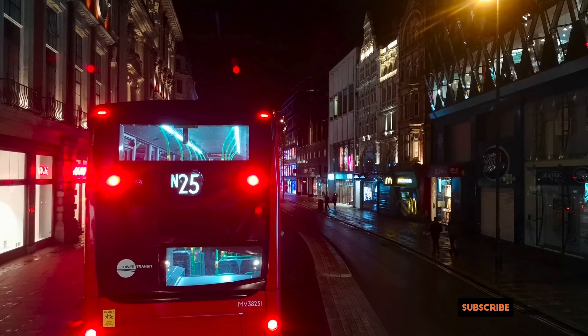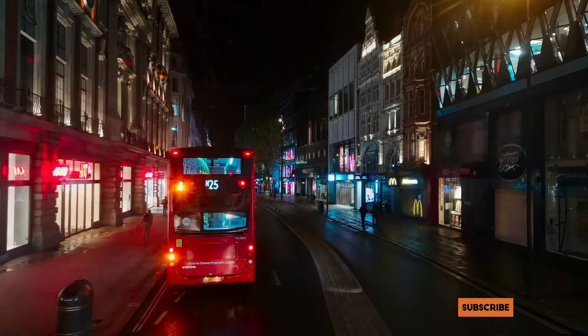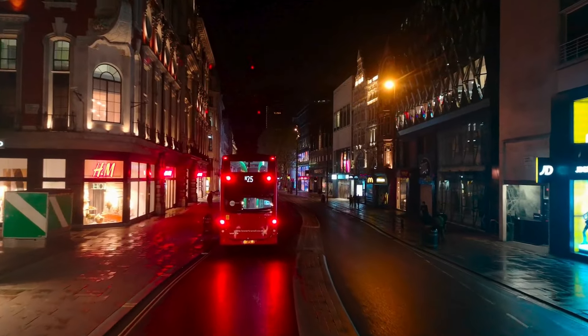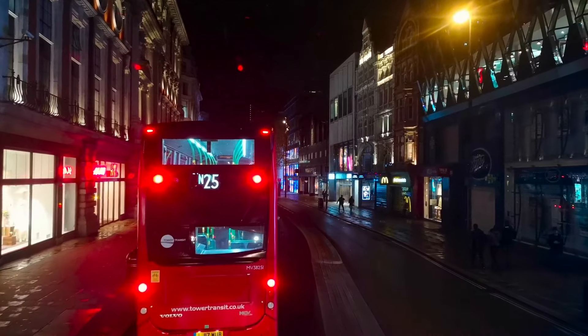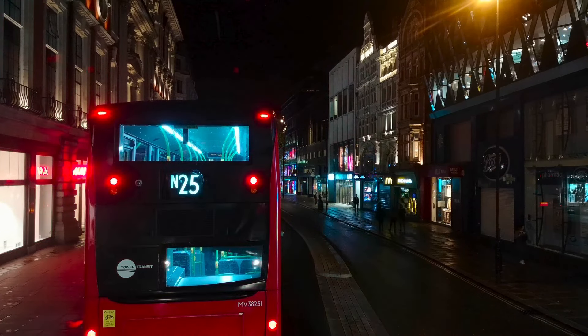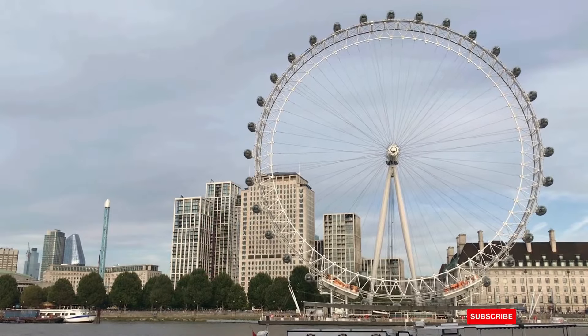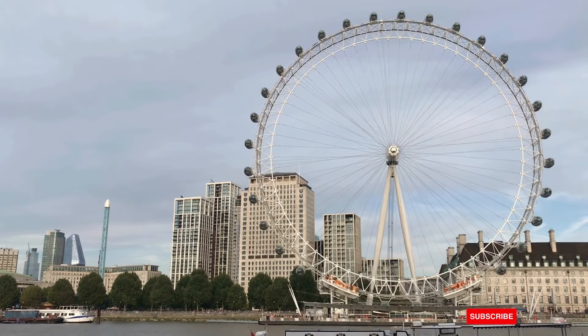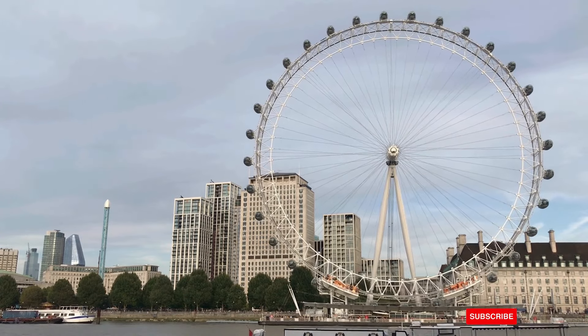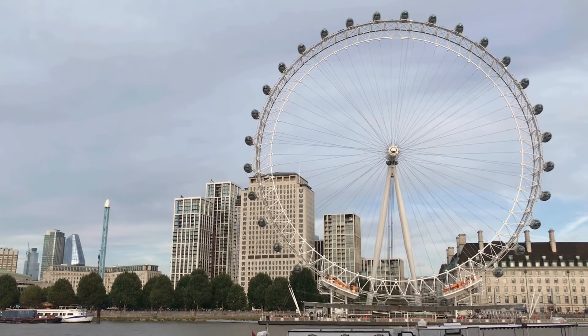Under the Ankara Agreement, Turkish workers and businesspersons have unique pathways to ILR, acknowledging the long-standing economic ties between Turkey and the UK. Spouse and other family visas can lead to ILR after 5 years of living together in the UK. For those who've legally resided in the UK for 10 continuous years, ILR could be your reward for a decade of calling the UK home. Ancestry Visa holders can claim ILR after 5 years, honoring familial ties and contributing to the UK's diverse heritage. Members of the Windrush generation and their children may be eligible for ILR, recognizing their historical and ongoing contributions to the UK's cultural tapestry.